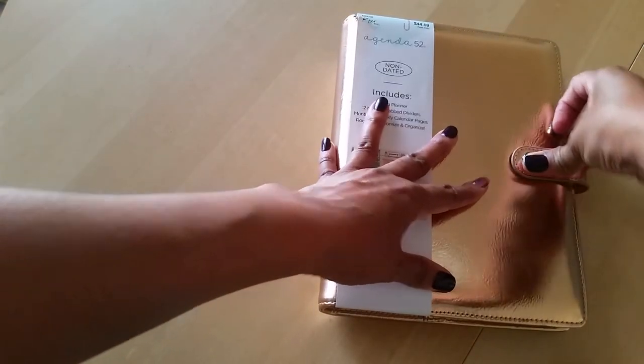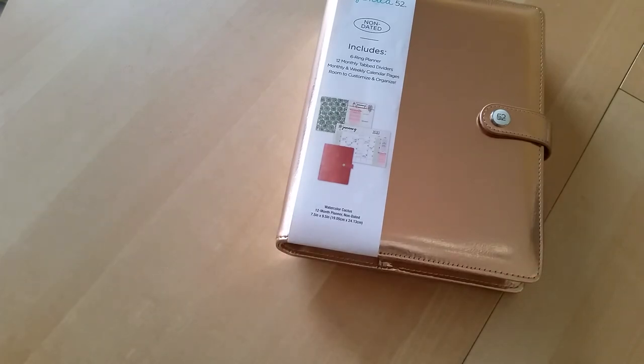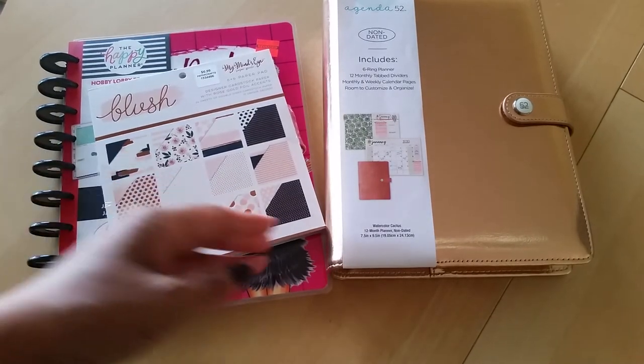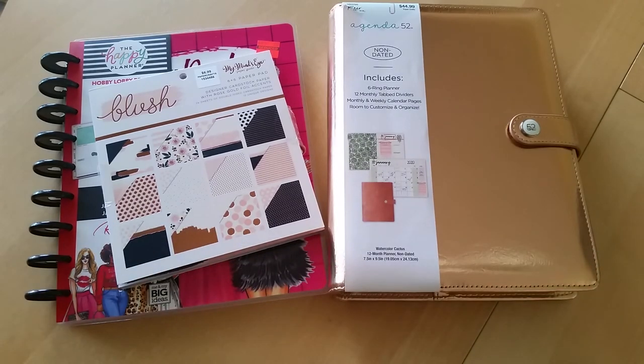That was my little mini Hobby Lobby haul. Are the stores opening back up where you are? I know a lot of places were doing curbside pickup and people were ordering online then going to Michaels or wherever to pick up their order. I didn't do that because a lot of the stuff I was looking at was either out of stock or I just wanted to see things in person before ordering. If you have any questions drop them in the comments below, and if you're not subscribed please make sure you do — I have a lot more videos coming. Thank you so much for watching, I'll see you in the next video, bye!